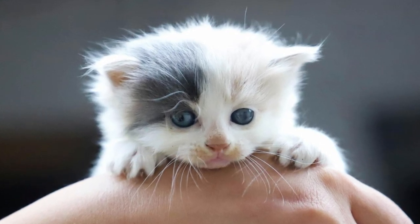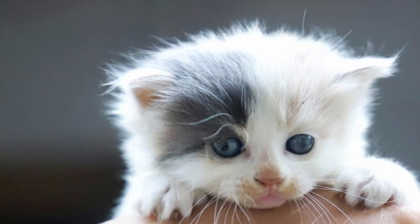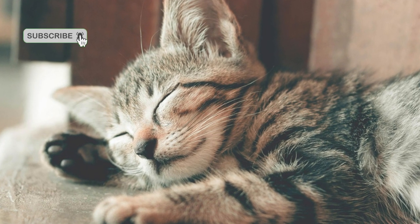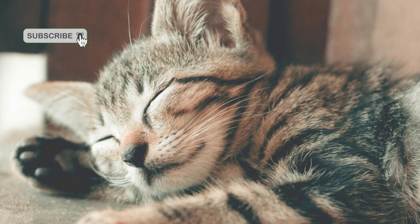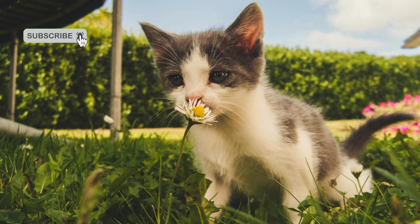Tip 5: Focus on the eyes. The eyes are often the most expressive feature of a cat and can convey a wide range of emotions. When photographing cats, ensure that their eyes are in sharp focus to create compelling and emotive images. Use a wide aperture to create a shallow depth of field, drawing attention to the cat's eyes while blurring the background.